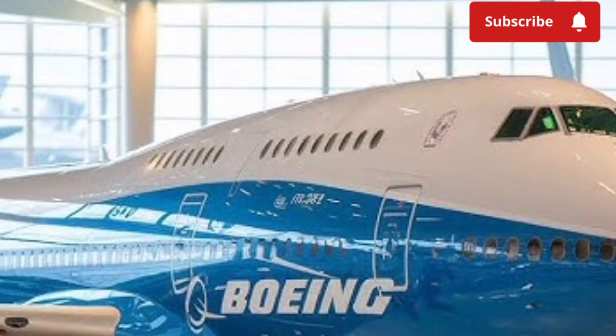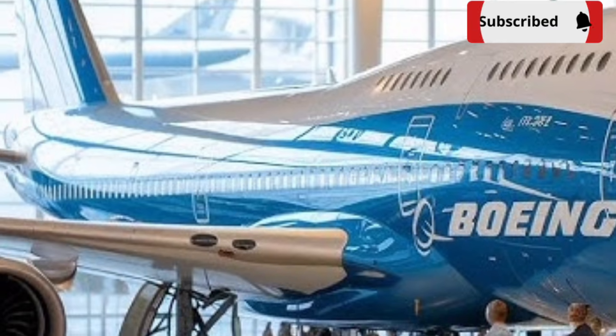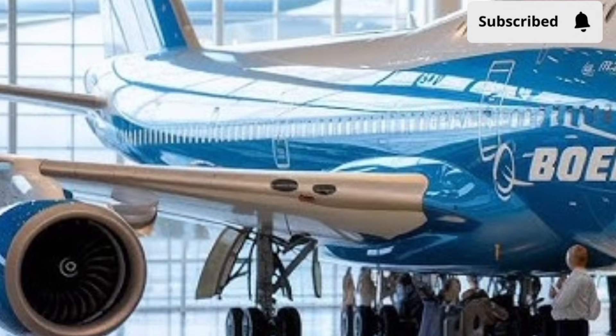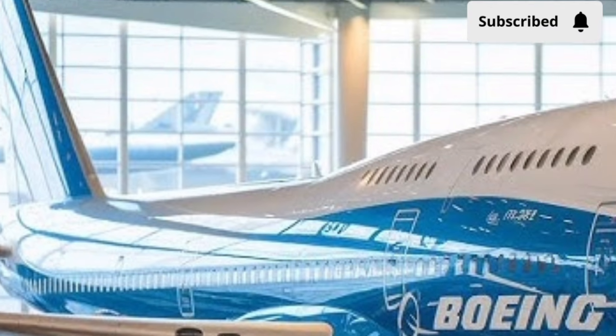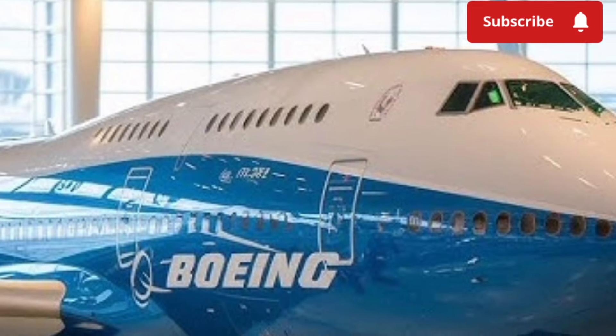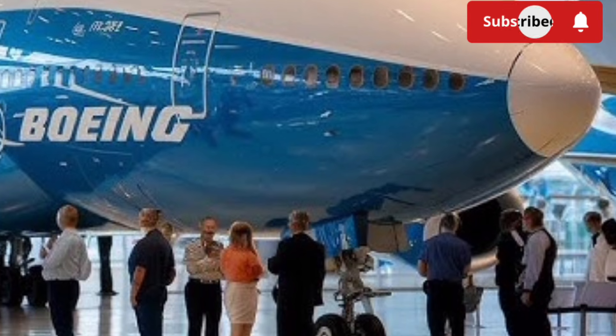Inside the cabin, passenger comfort has been given strong attention. The aircraft features quieter interiors thanks to improved sound insulation and engine noise reduction. Cabin pressurization systems are more advanced, helping reduce fatigue on long flights. LED mood lighting adjusts throughout the journey to support natural sleep cycles, making long-haul travel more comfortable for passengers.